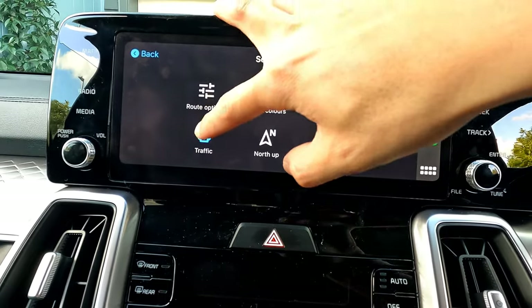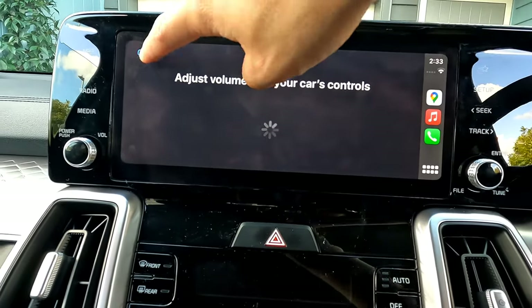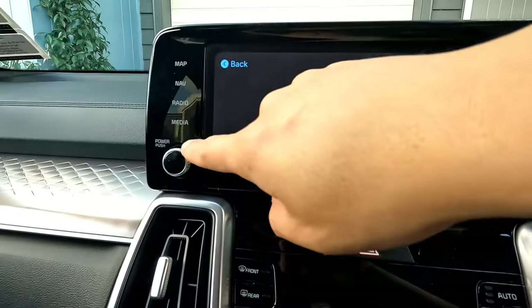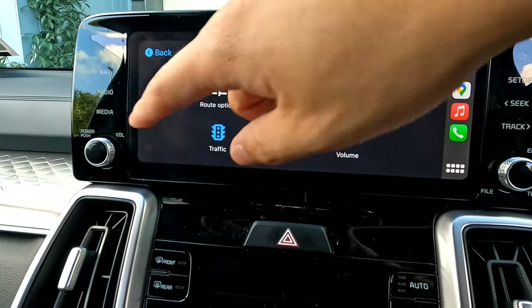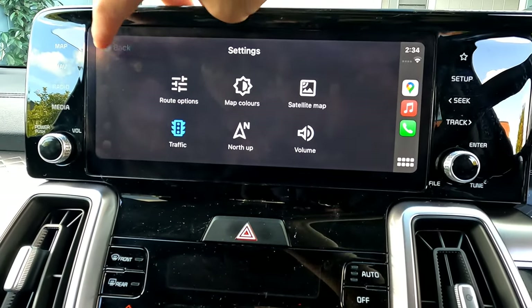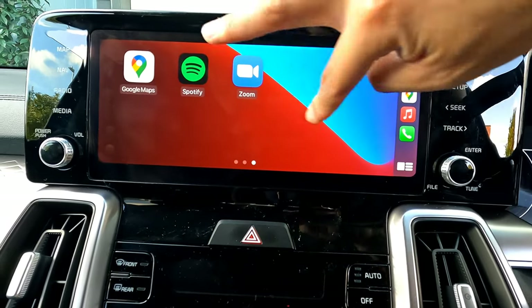In Google Maps settings, you can set route options like avoiding highways, change map colors between daytime, nighttime, or automatic, and toggle the satellite map view. You can see traffic and enable north-up orientation. To adjust navigation guidance volume, use the volume buttons on the steering wheel or the side controls of the vehicle.